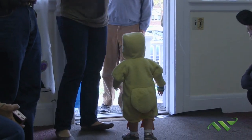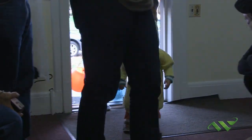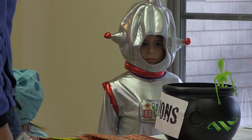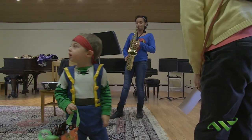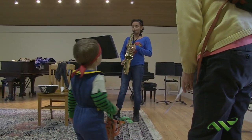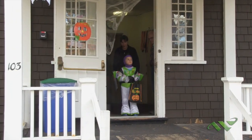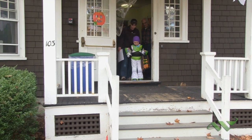Oh my gosh, the costumes were awesome. I think my favorite — it's hard to say — Minions, the octopus. We had a little girl in a little teal octopus outfit, an eagle. A lot of the babies were bats, which was pretty hilarious. We had a wide variety — a lot of Elsas. Frozen is a big theme this year. So I loved them all, actually.